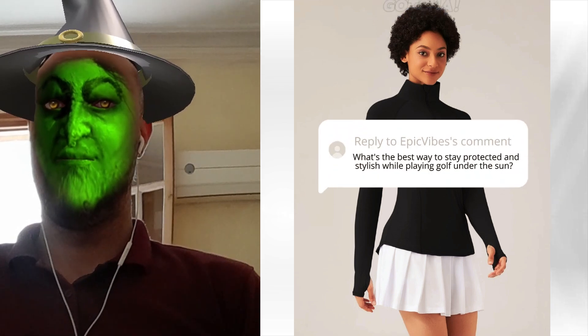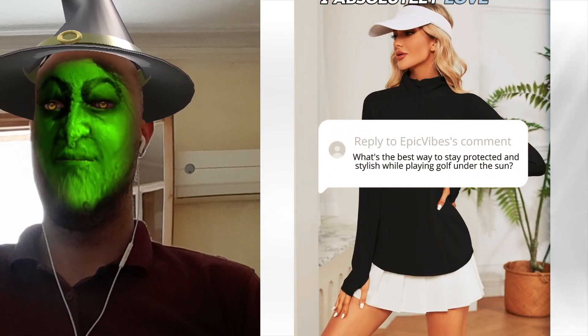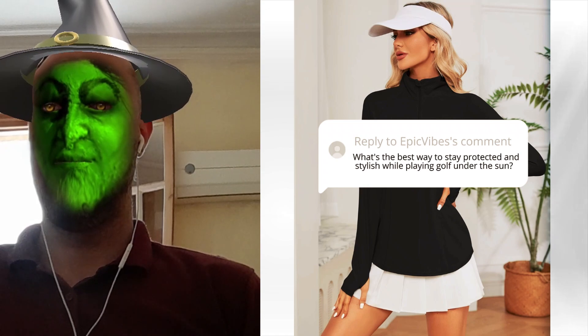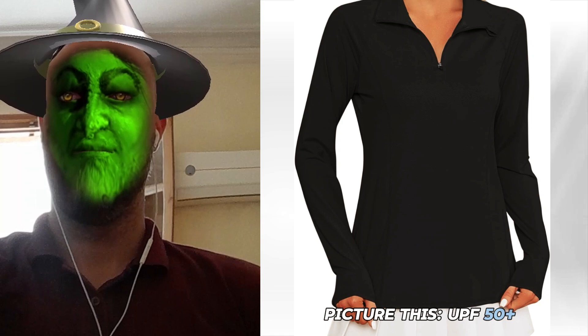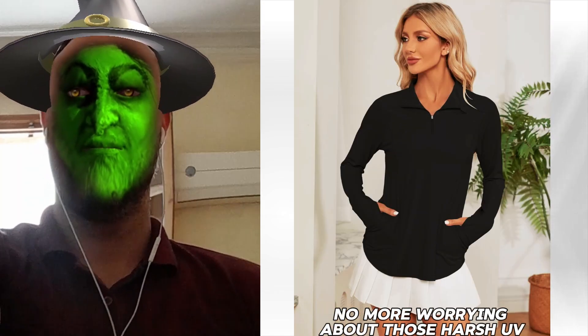Staying cool and protected? Gotcha. I absolutely love my Lomans Sun Protection quarter zip pullover. Total lifesaver out on the course. Picture this: UPF 50 plus keeping your skin safe. No more worrying about those harsh UV rays.